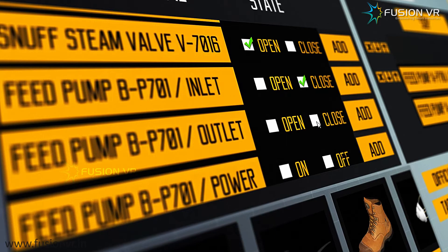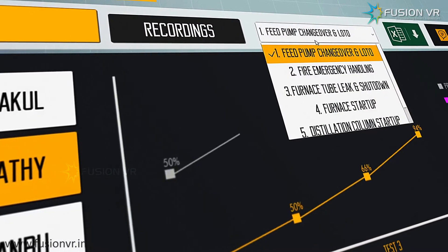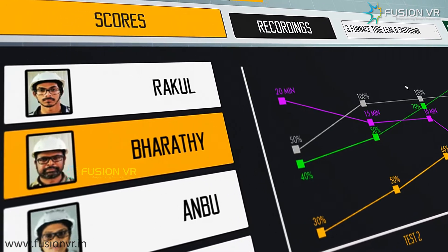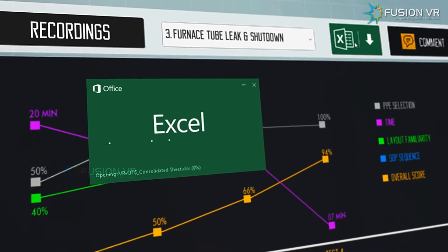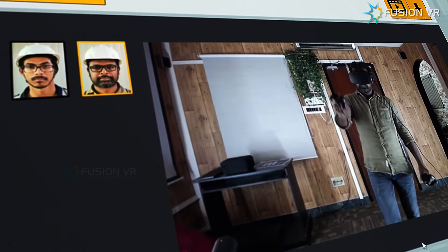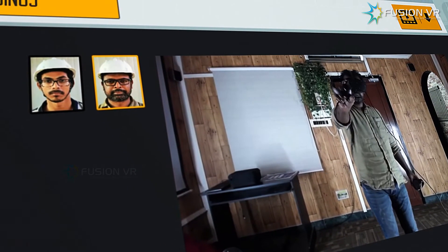Supervisors can monitor current users inside the VR session and provide remote assistance in real-time. For the very first time, the true key performance indicators of trainees are measured through empirical analysis methodologies. Performance evaluation reports are generated into logical categories with easily trackable trend graphs, and automatic video recording of sessions is available for evaluation purposes.